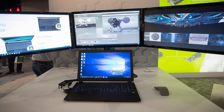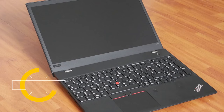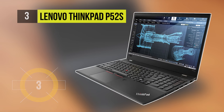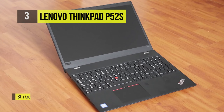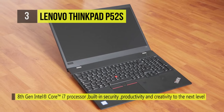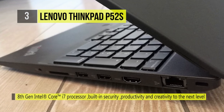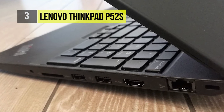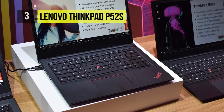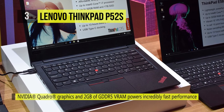Coming in at number three, the Lenovo ThinkPad P52s can be specced up to a 1.9 GHz Intel Core i7-8650U that can reach up to 4.2 GHz, 16 gigabytes of 2400 MHz DDR4 RAM, and a 1 TB Opal 2 NVMe PCIe M.2 SSD. The full HD 15.6-inch anti-glare IPS display has LED backlighting and a 700:1 contrast ratio.